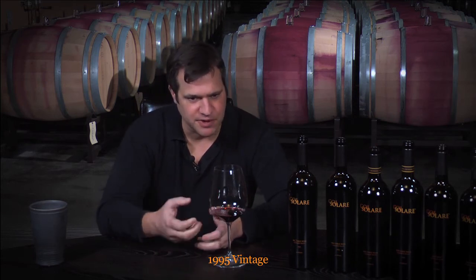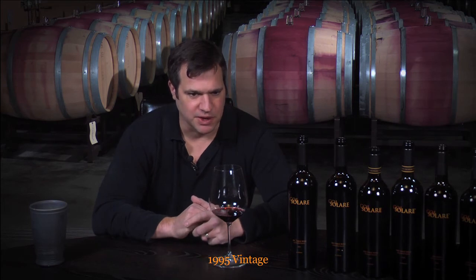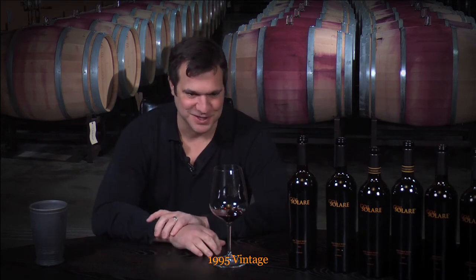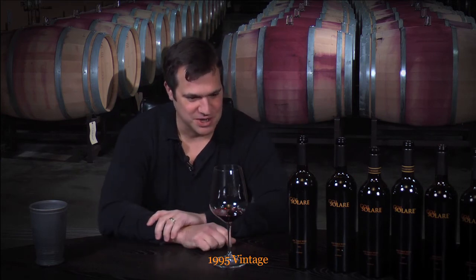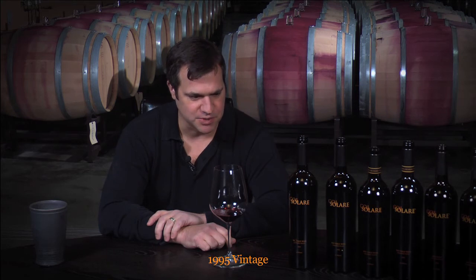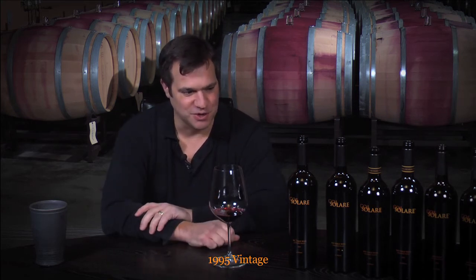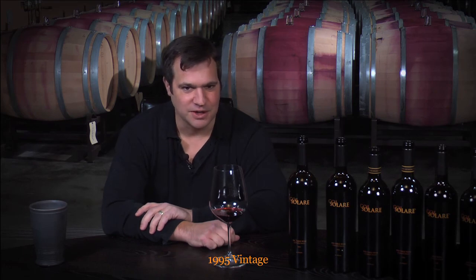It's a wine that still has some freshness left to it. I certainly think it's gone through its aging cycle — it's 16 years old. It's done a great job. It still has some complexity, some richness. If someone has this in their cellar, though, you've done your patience, and you should take it out and enjoy it.